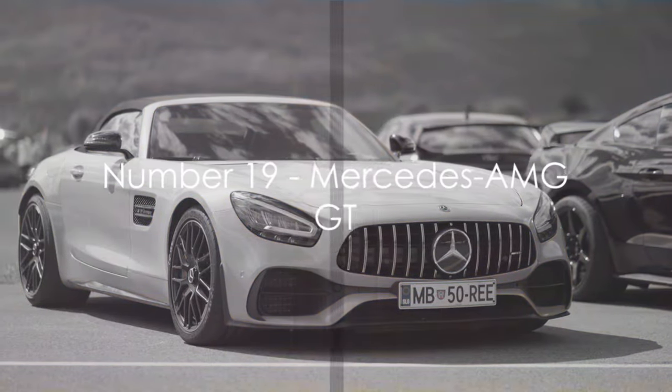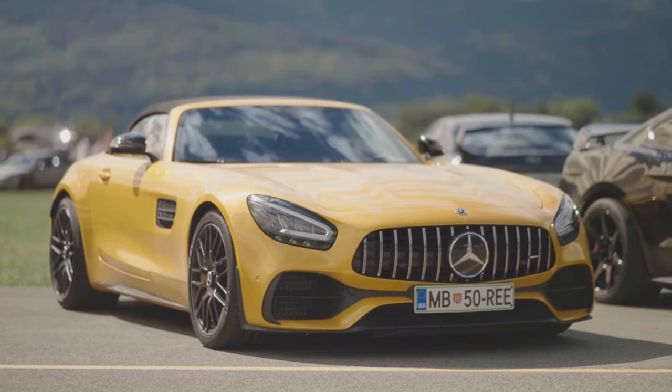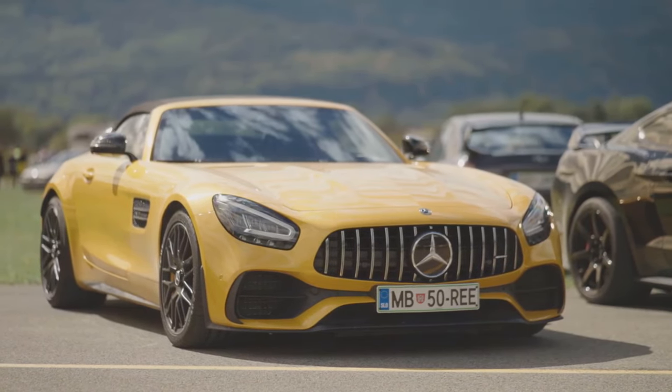At number 19, we have the Mercedes-AMG GT. With its muscular lines and powerful performance, this German sports car is a true contender in the world of automotive design.